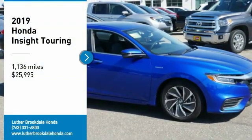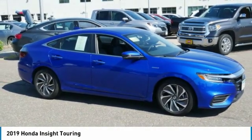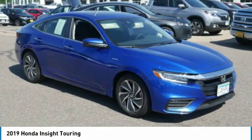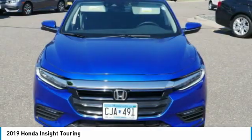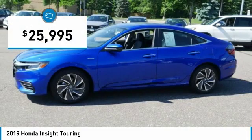We are pleased to show you the 2019 Insight. 40 miles per gallon. Smooth ride. Performance. Exterior. Interior. Honda Insight has it all and is priced below $30,000.